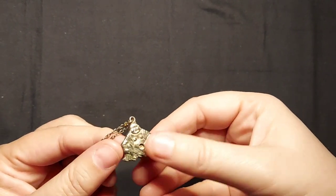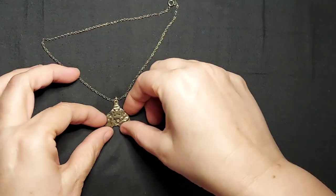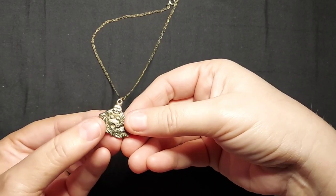Oh, it's a Buddha! For the Buddhist in your life. He had a stone in his belly — he no longer does, so he'll go in a craft lot.